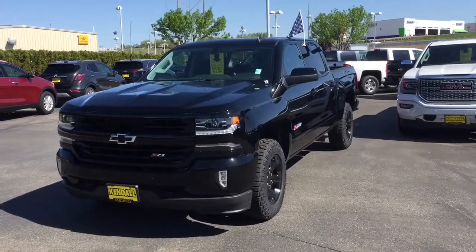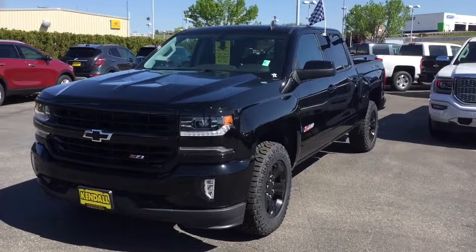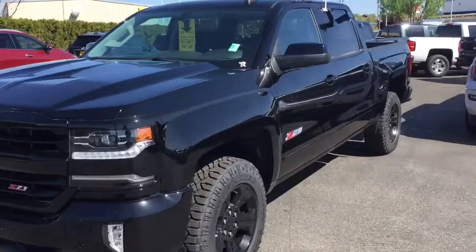Hey Dylan, Scott down here at Kindle Auto. Here's that black-on-black Z71. This is absolutely a beautiful truck.